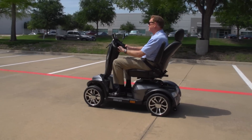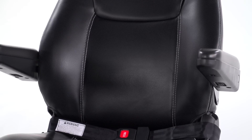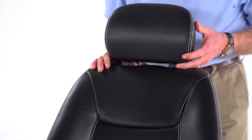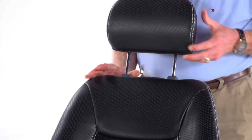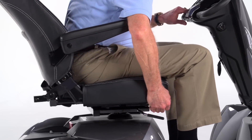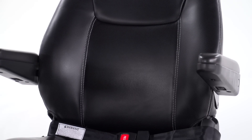Along with great performance, the Cobra offers superior comfort. The sport-style captain's seat is available in either 20 or 22 inch widths with an adjustable height headrest. The reclining seat can be adjusted forward or backward for the ideal driving location, and it offers three height selections to suit users of nearly any height.